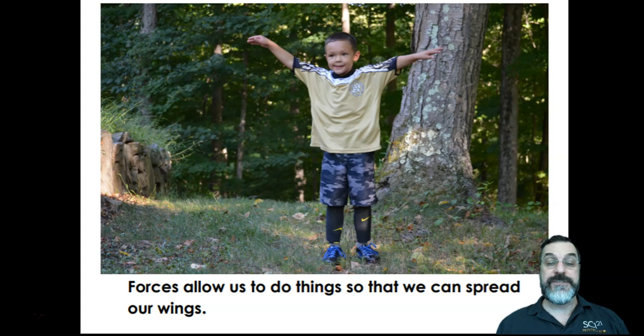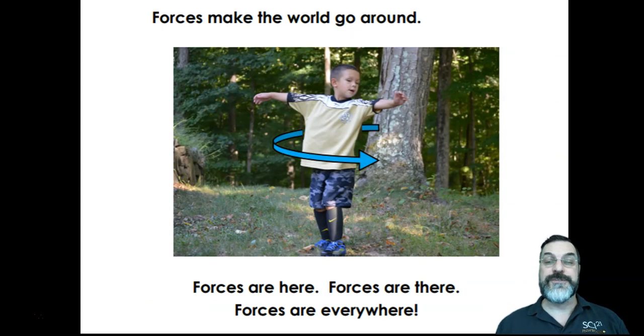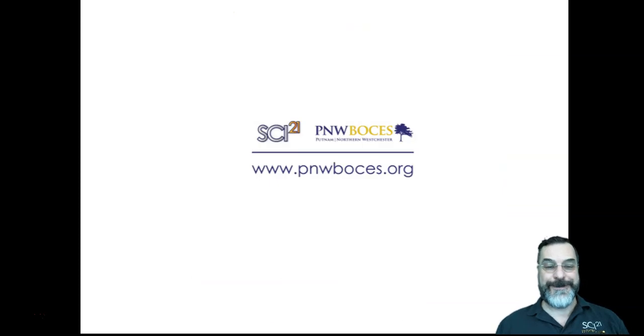Forces allow us to do things so we can spread our wings. Forces make the world go round. Forces are here, forces are there, forces are everywhere. Forces make the world go round.